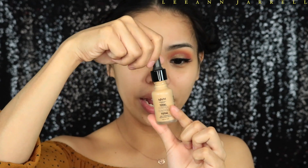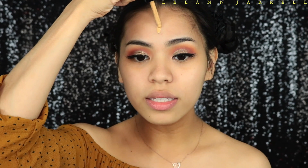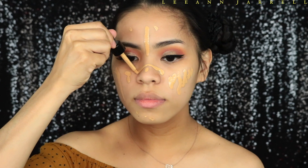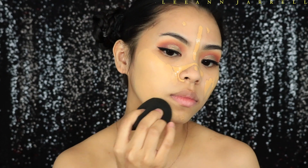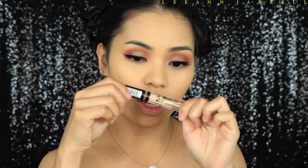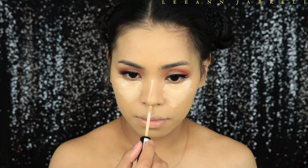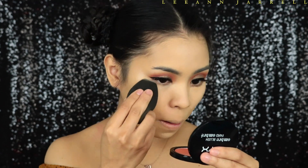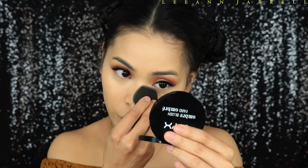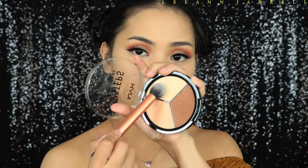We're going to prime using the NYX Total Control Drop Primer, then apply the Total Control Drop Foundation in the shade Beige. For concealer I'm going to use the HD Studio Photogenic Concealer again in shade 4.5, applied with my Real Techniques brush.